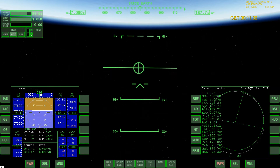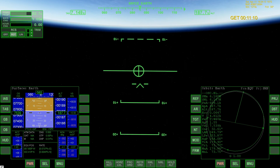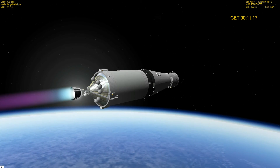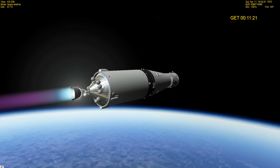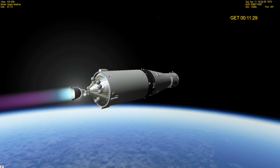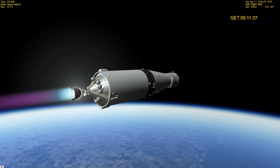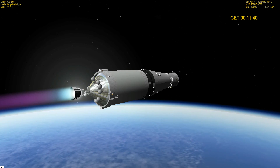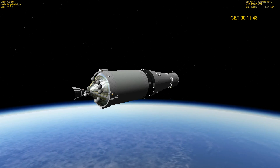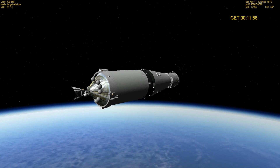Apollo 13, Houston — at 11 minutes, you're go. Go at 11 and a half. We're standing by now for a crew report of third stage shutdown. SECO. Copy SECO, Jim. The flight dynamics officer says, at first glance, we look good on the orbit.